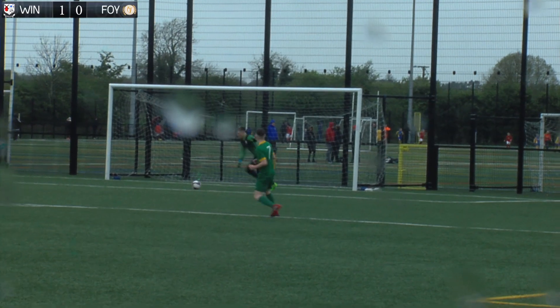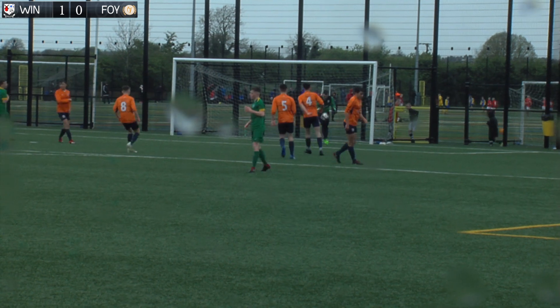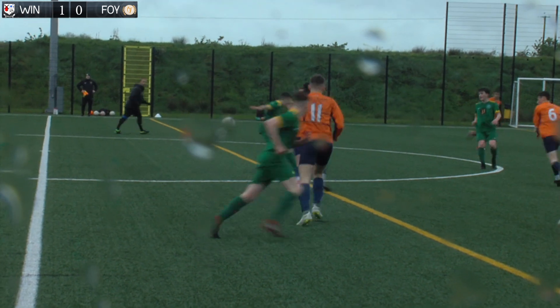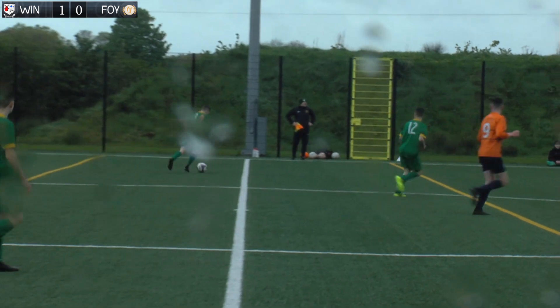In blustery playing conditions, more like winter, Foyle Harps were getting their shots in on goal. However, this effort from Peter Boyle didn't really trouble Micheal Brown in the Windmill net. This cross from Josh Martin from the left wing was next to threaten the Windmill goal as the match was nearing its conclusion.